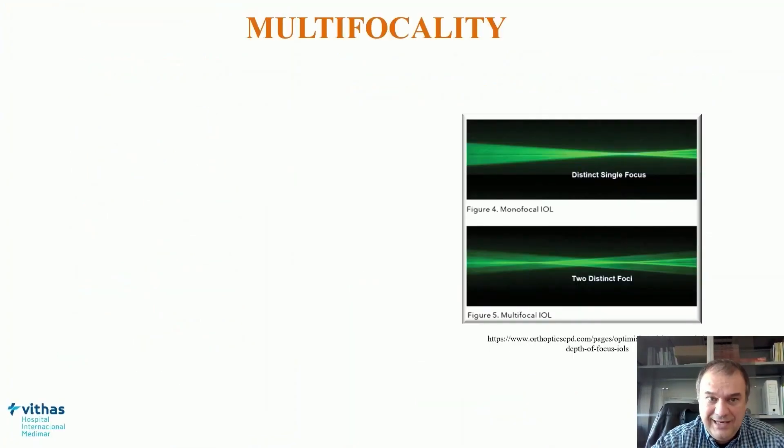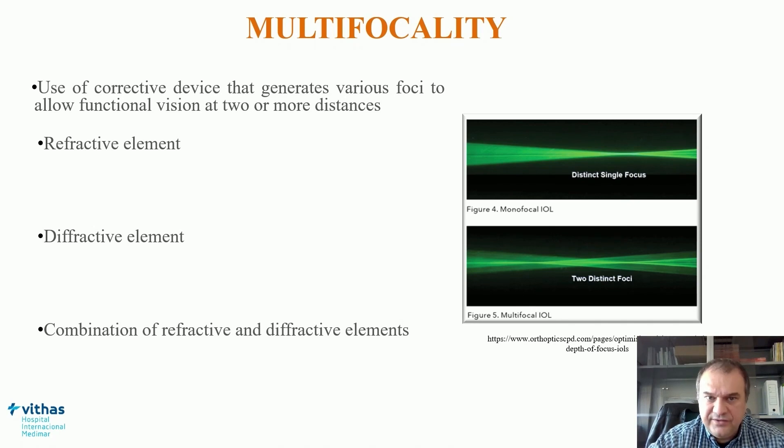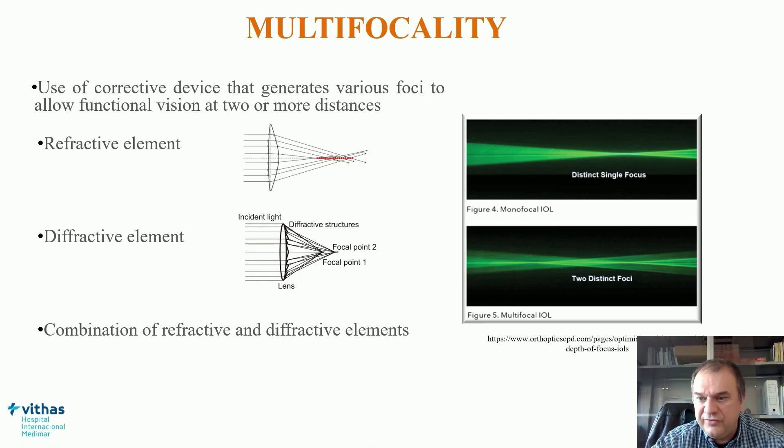As all of you know, multifocality consists of the use of a corrective device that generates various foci to allow functional vision at two or more distances. This can be achieved by the use of a refractive element, a diffractive element, or even the combination of both.